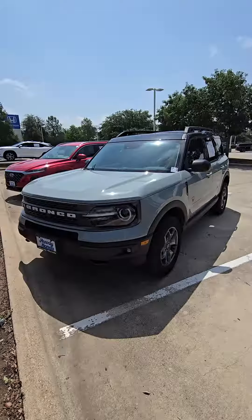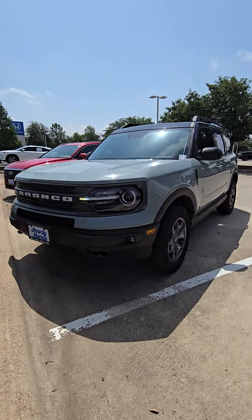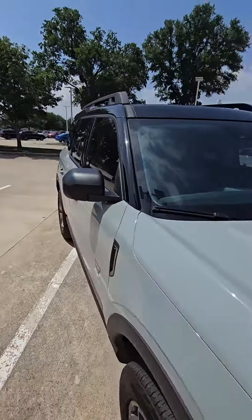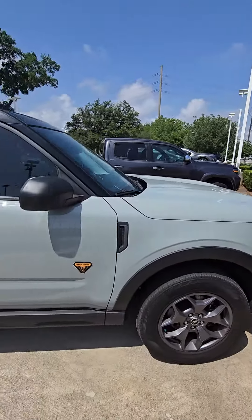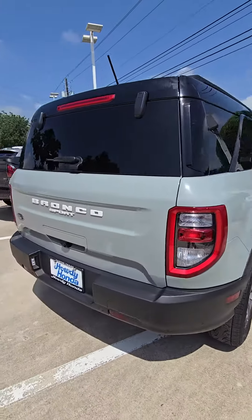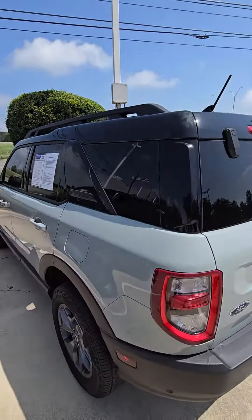Hello, how you doing? This is Javier Fajardo from Howdy Honda here in Austin, Texas. I wanted to introduce myself and show you the 2022 Ford Bronco. Let me go ahead and give you a quick walk around so you can see it. It has this beautiful paint color with a black top and black trim.